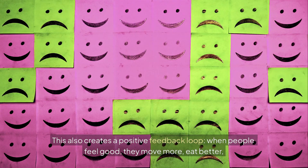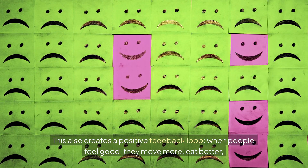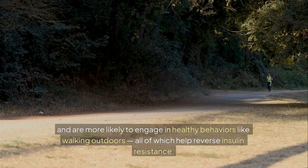This also creates a positive feedback loop. When people feel good, they move more, eat better, and are more likely to engage in healthy behaviors like walking outdoors — all of which help reverse insulin resistance.